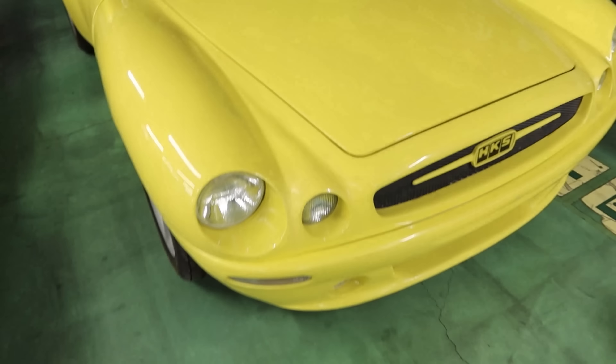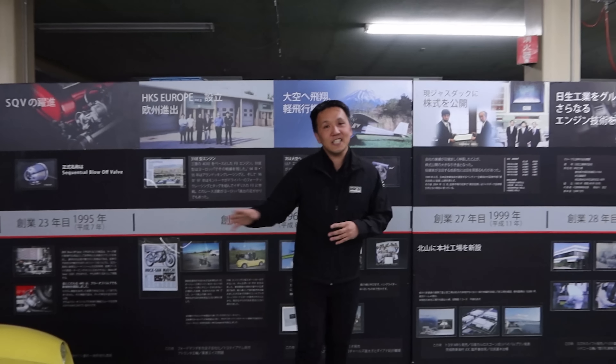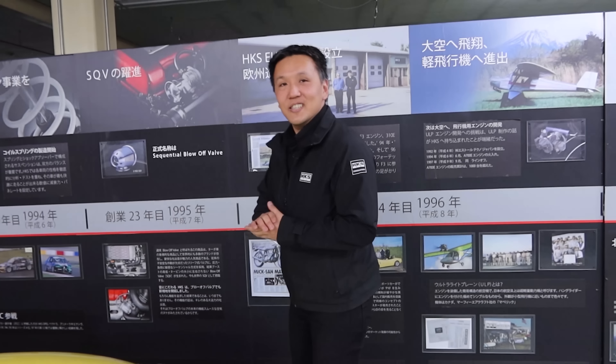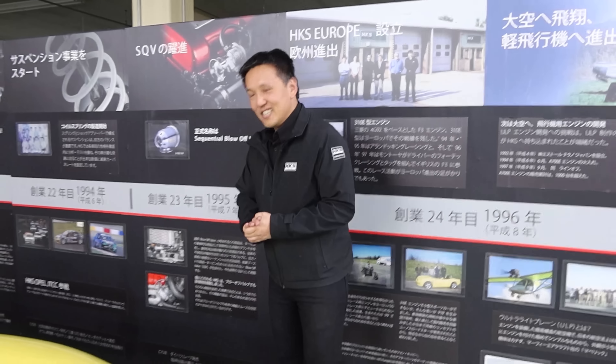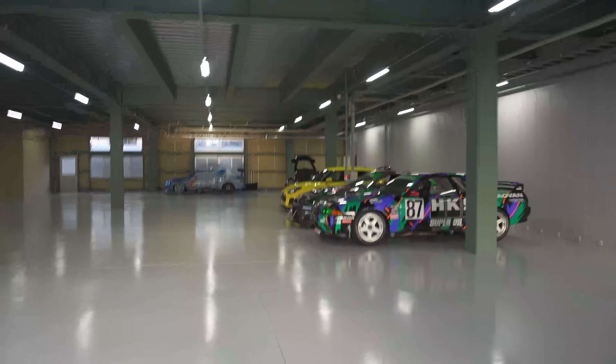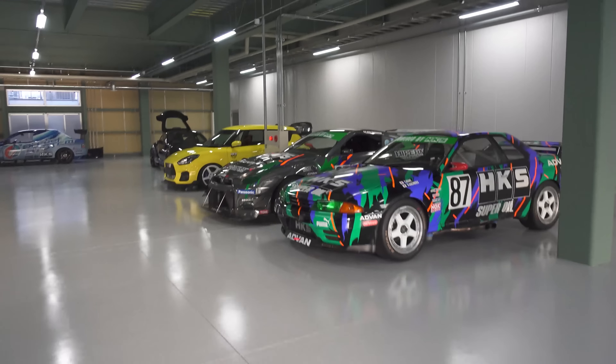Have any idea what the original car underneath this is? It looks crazy — Miata kind of comes to mind a little bit. Yeah, it's a little smaller than that. It's actually a Suzuki Cappuccino base. We never got those in the US, so I would love to have one. But yeah, this is insane.